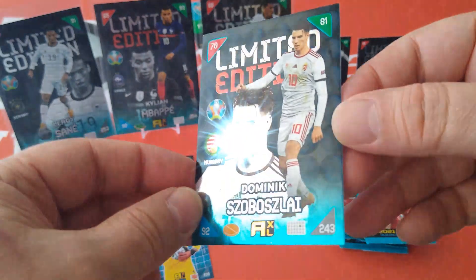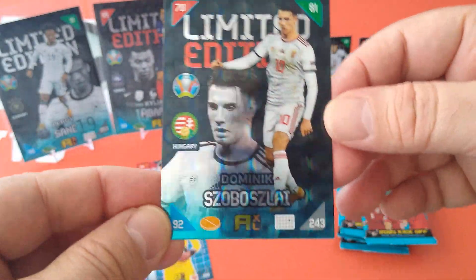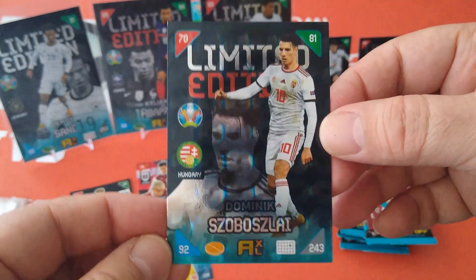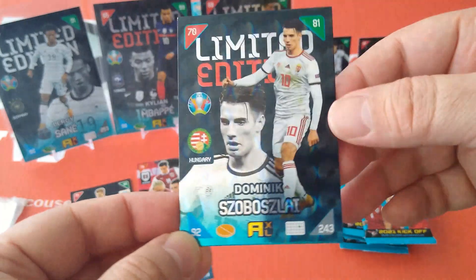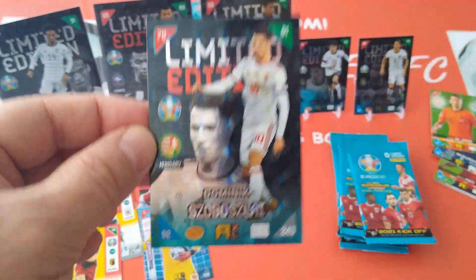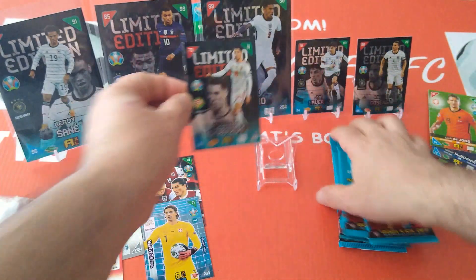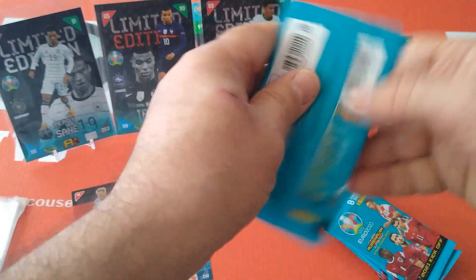It's Szoboszlai — Dominik Szoboszlai, the young Hungarian schemer, number 10, one of the brightest young stars in European football. 92 control, 81 in attack, 70. He is at Red Bull Leipzig, he left Austria in January. That's a boss card! Let's open a packet.